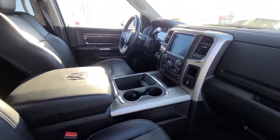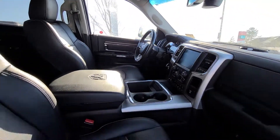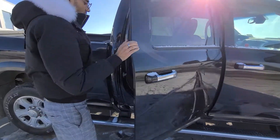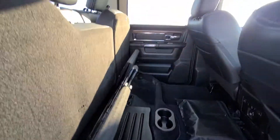Heated steering wheel, touch screen display, two backup cameras — you have the bed camera and the actual backup camera as well. Wood trim that goes all the way across, Laramie stitching in the seats. You actually have a subwoofer underneath the back seat for the Alpine sound system — makes it very, very nice. Heated seats in the back too.